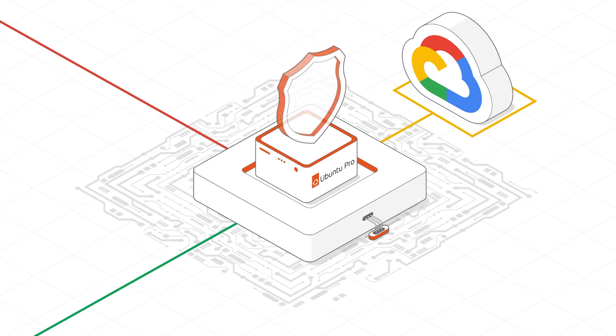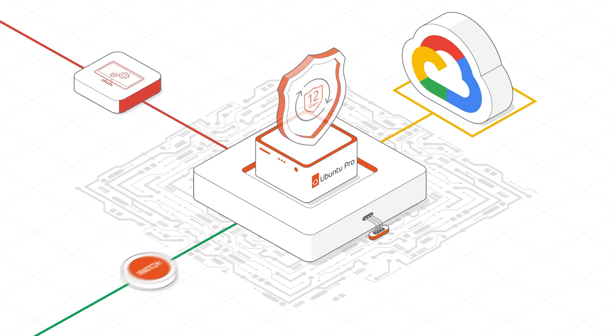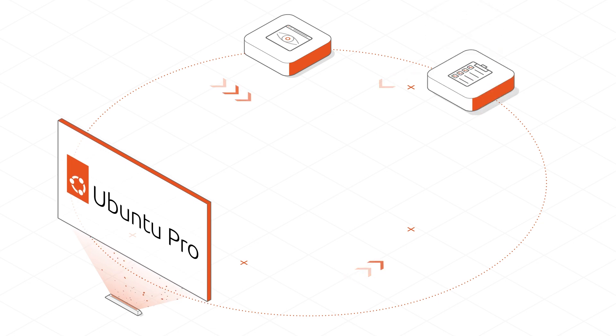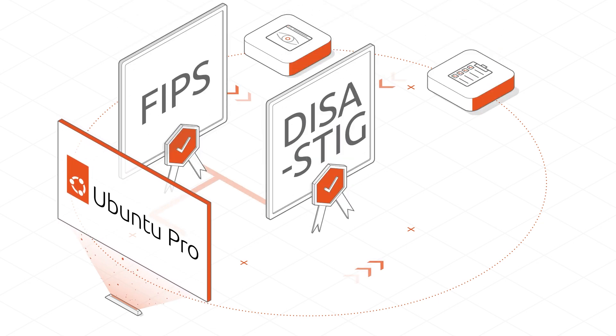Ubuntu Pro seamlessly integrates with Google Cloud to enhance security and stability, providing up to a 12-year commitment. It offers security patching coverage for the operating system, the underlying infrastructure, plus over 36,000 widely used open-source applications. Additionally, Ubuntu Pro provides enhanced visibility and compliance features including FIPS, DISA STIG, and CIS for enterprises.